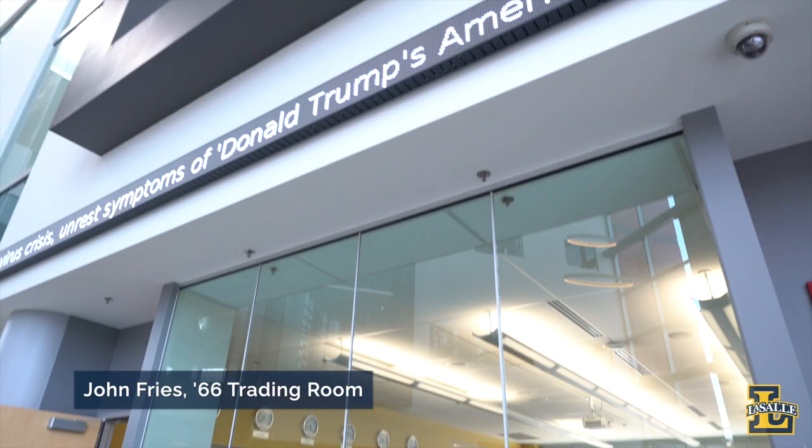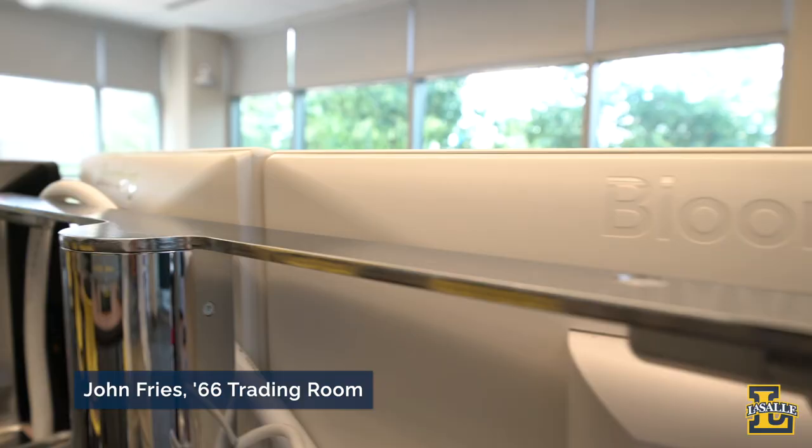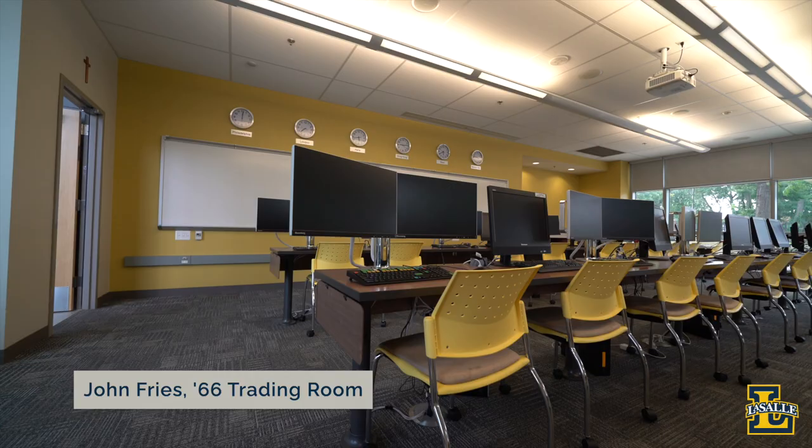On the first floor of the building, we have the John Fry's Class of '66 Trading Room, a fully equipped Bloomberg Lab — one of the many experiential learning spaces in Founders.